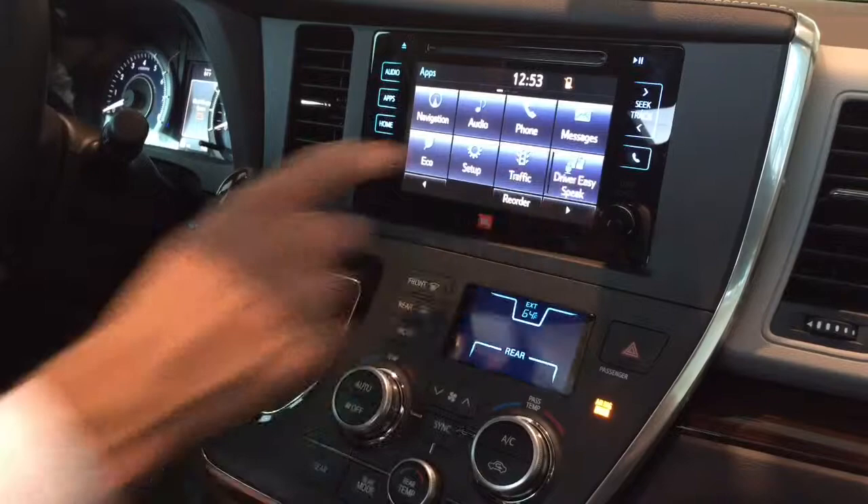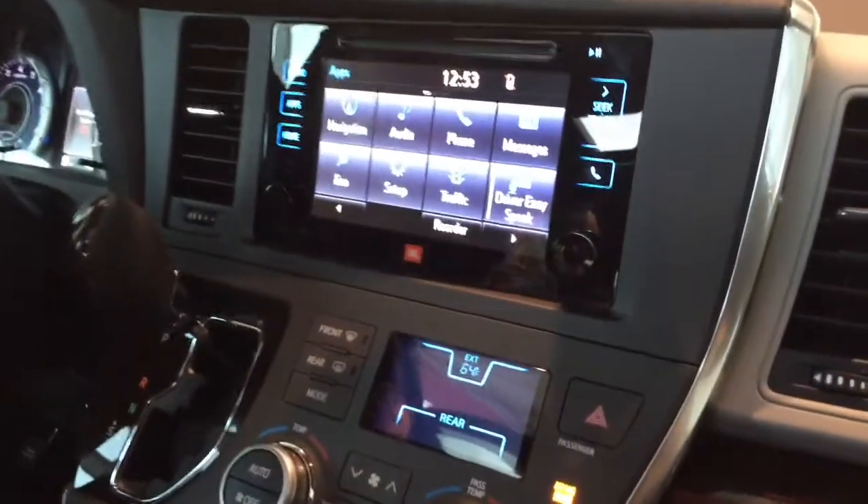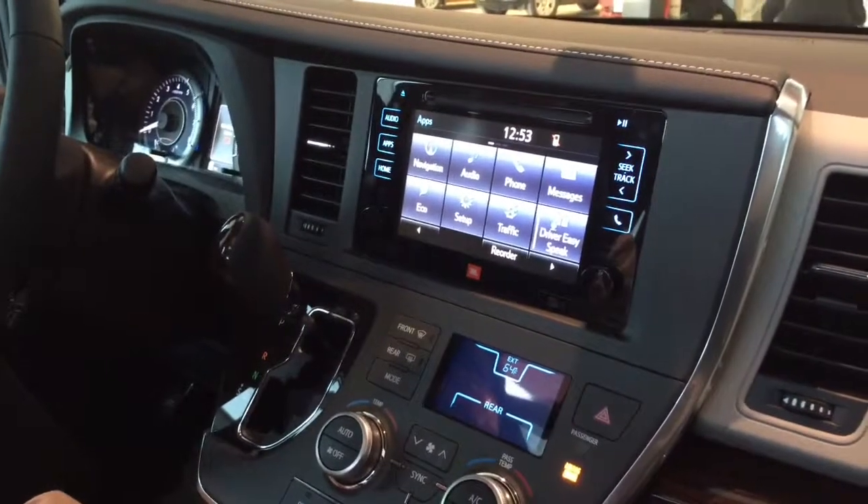All you do is hit Driver Easy Speak on the touchscreen. Now I'm using the microphone above me, which is the same microphone for my phone, and I'm speaking to my kids in the back without having to scream. Now I can't guarantee that what you tell your kids in the back that they're actually going to do it because you're using the Driver Easy Speak system. What I can guarantee you though is you no longer have to scream at your kids in the back — just use your Driver Easy Speak.